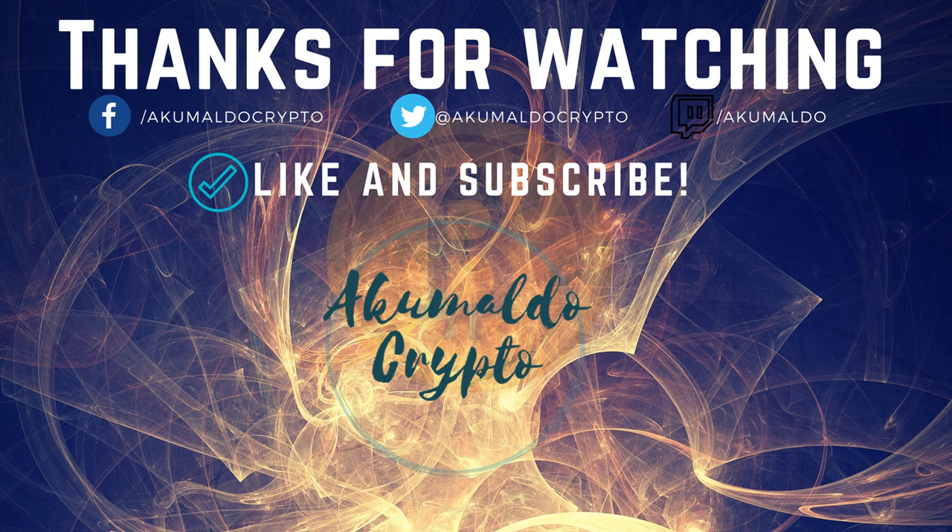Thanks again, guys. See you later. Cheers.